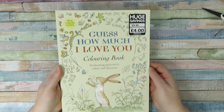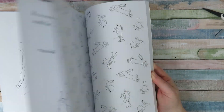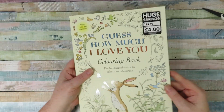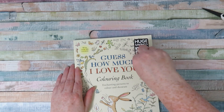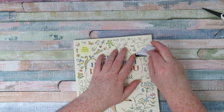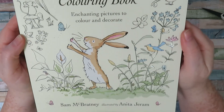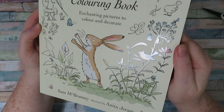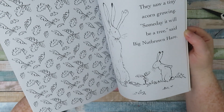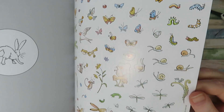Next I got this absolute bargain - the Guess How Much I Love You colouring book. This is a really famous children's book and the artwork in it is just stunning. They made a colouring book and it was retail price £9.99 and I got it for four pounds in The Works. It's absolutely beautiful with lovely glossy pictures on the front, a really high quality book. There are quite a lot of repeat patterns, pictures from the book, and look at these beautiful stickers on the back page - so lovely.